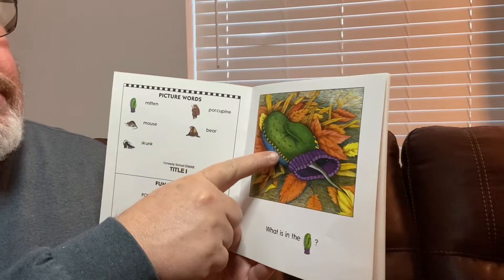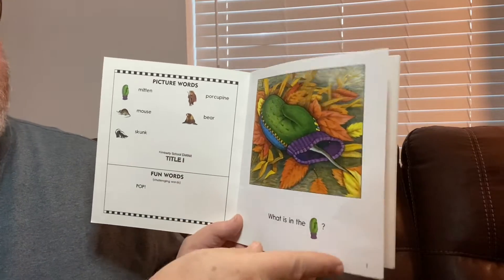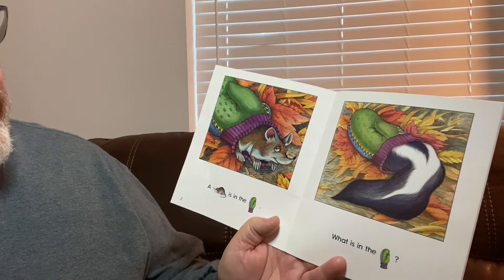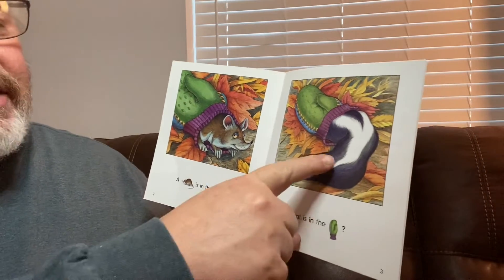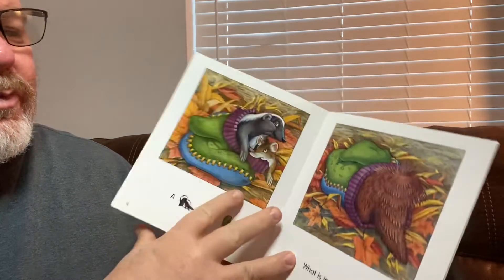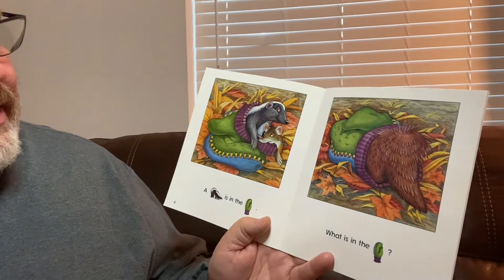What is in the mitten? Do you see a tail coming out here? A mouse is in the mitten. What's in the mitten? Do you know what kind of tail that one is? A skunk is in the mitten. A skunk and a mouse.